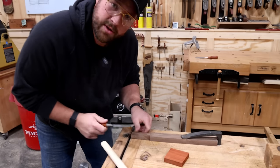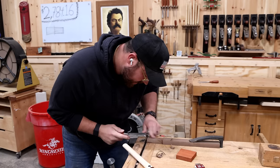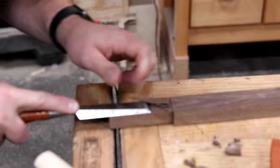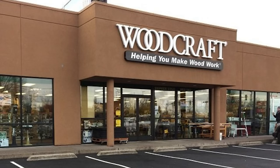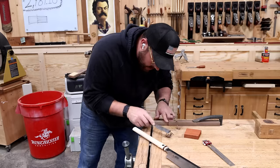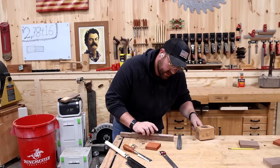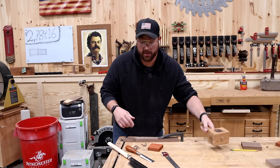Since I am doing some woodworking, we should probably talk about Woodcraft, the sponsor of this video. If you're looking to do some woodworking like this - getting to build mallets or anything out of wood - I highly suggest checking them out. They've got stores all across the United States physically, and an amazing online website. They're my favorite place to shop for all things woodworking and they've been a huge supporter of the channel for a long time. Woodcraft.com or check out your local store.